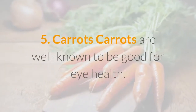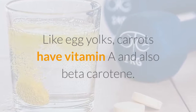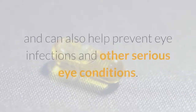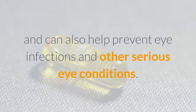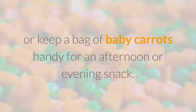Five: Carrots. Carrots are well known to be good for eye health. Like egg yolks, carrots have vitamin A and also beta-carotene. Vitamin A and beta-carotene help the surface of the eye and can also help prevent eye infections and other serious eye conditions. Carrots are easy to eat on the go — julienne or use whole carrots, or keep a bag of baby carrots handy for an afternoon or evening snack.